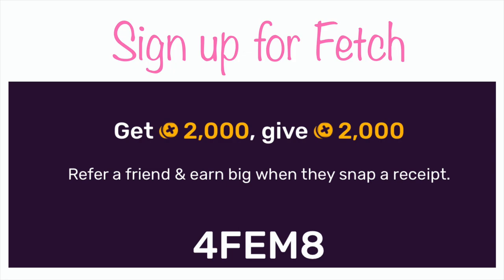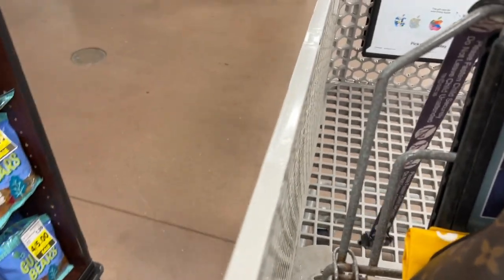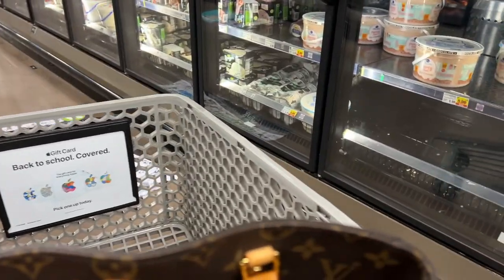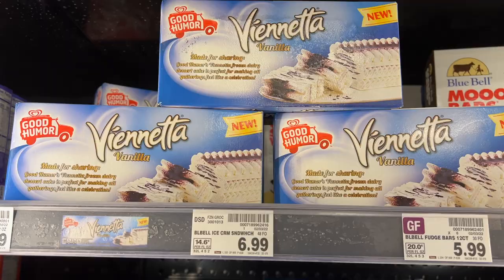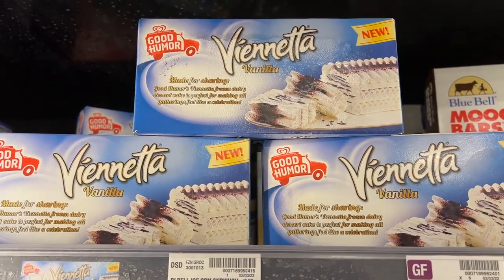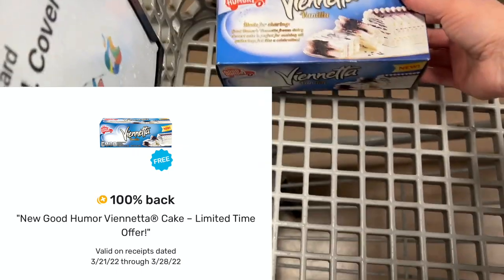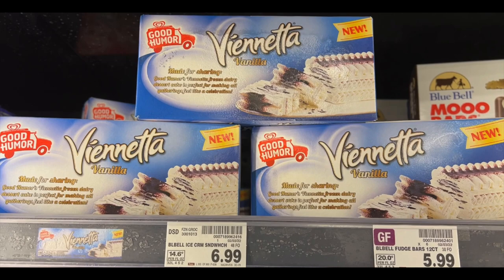The first thing I'm going to pick up is the Good Humor Vignette Vanilla Frozen Ice Cream Dessert Cake — 22 ounces at $5.49. There is a Fetch Reward Offer for 100% cash back, so that little cake is going to be absolutely free. Check your Fetch offer and see if you have that, because they are going to give you the full $5.49 back.